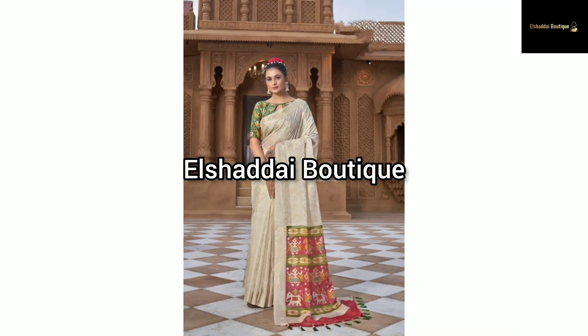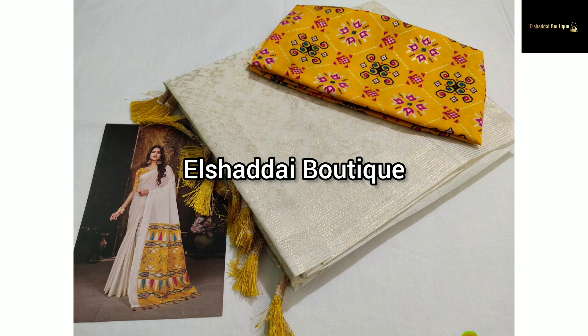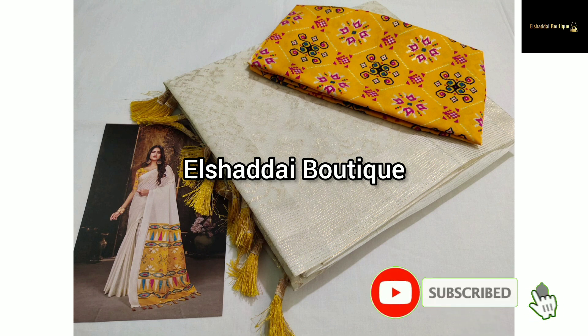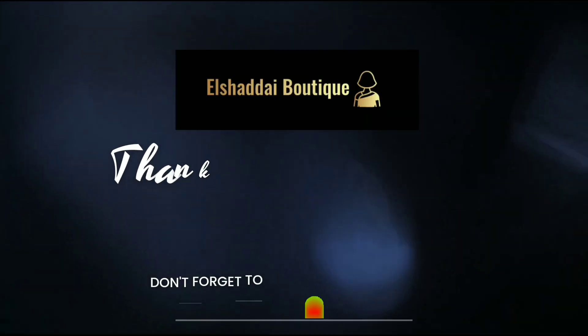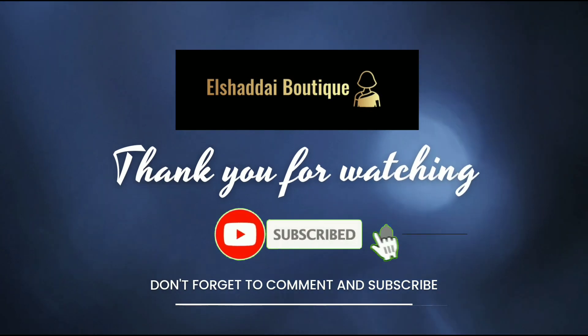This sari is very super. The design is very super and very grand. The gold color is very different. If you want this sari, you can contact us in the description. Thank you.